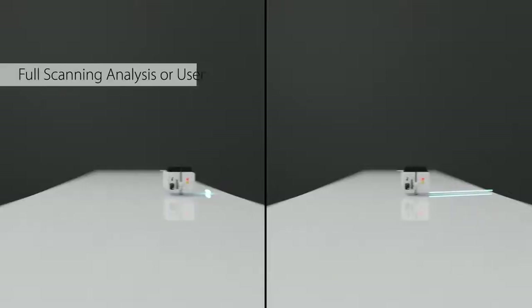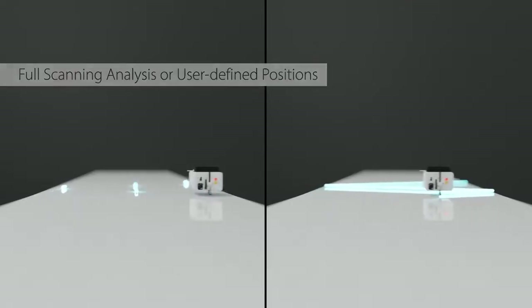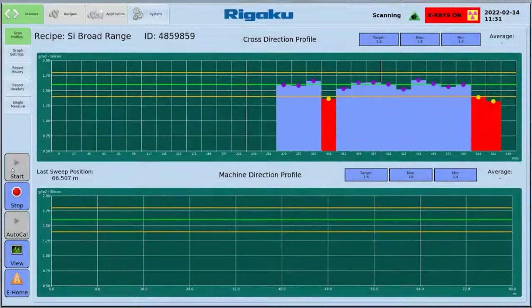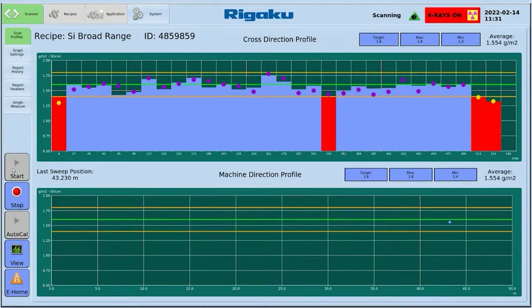Users can choose full scanning mode or fixed analysis positions. The scanner transmits these measurements to a console box and industrial touchscreen computer, where real-time data displays as a graphical cross-direction and machine direction profile. NexLS software is easy to use and provides a clear visual representation of the process, helping users make immediate quality control decisions.